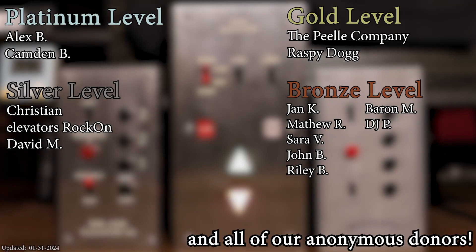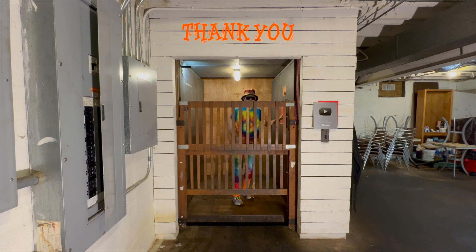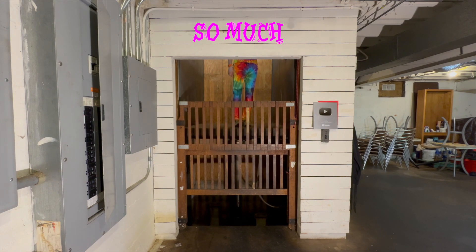A huge thank you to all of my patrons for your support of Elevate Tours. The video's over, but it doesn't have to be — you can always watch more. You know what to do, and don't forget to subscribe and light up that bell. Until next time, bye y'all!